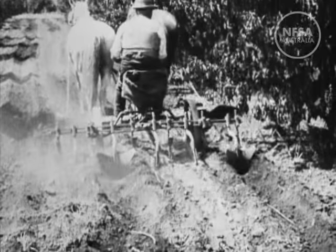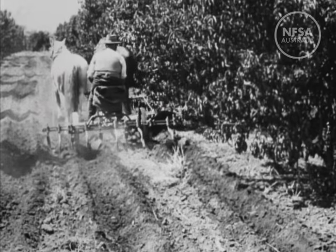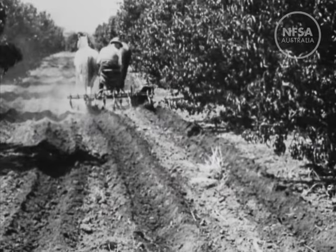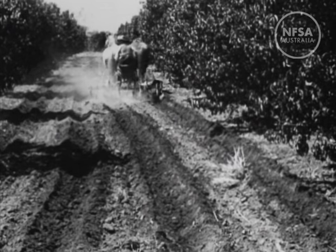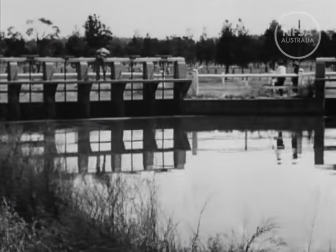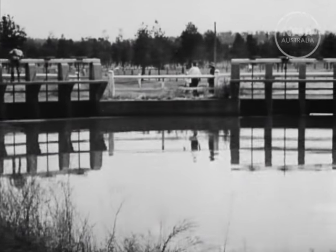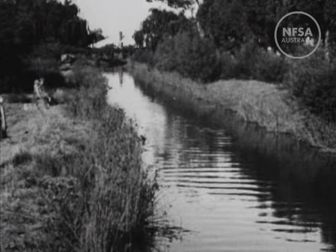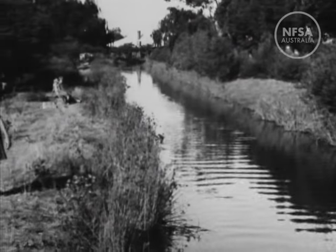Heavy crops are assured because Australia's natural advantages of fertile soil and glorious sunshine are combined with constant cultivation and modern methods of irrigation. Just as we purchase gas or electricity for domestic use, so the fruit grower purchases water for his orchard.